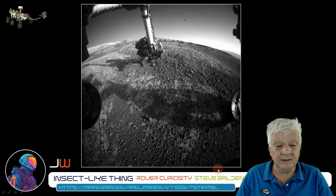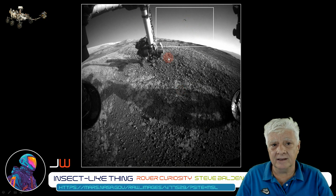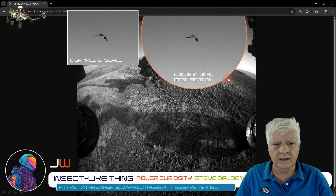This discovery was made by Steve Bolden, so I didn't discover this folks. I'm just having a look at this anomaly up close because it's really compelling.